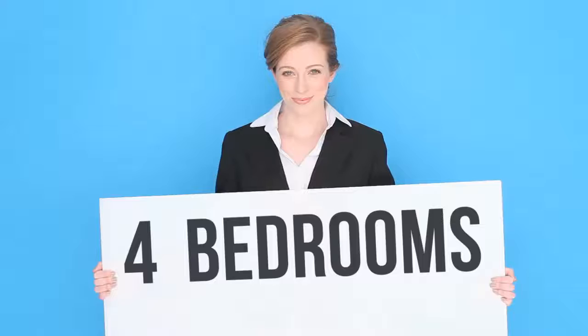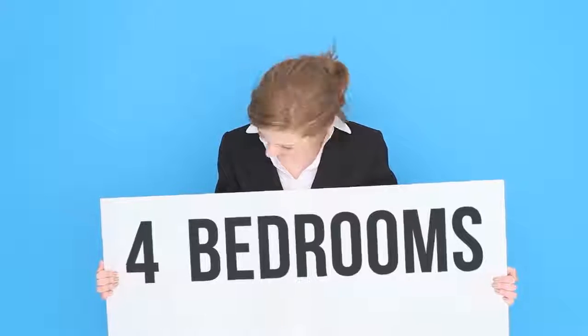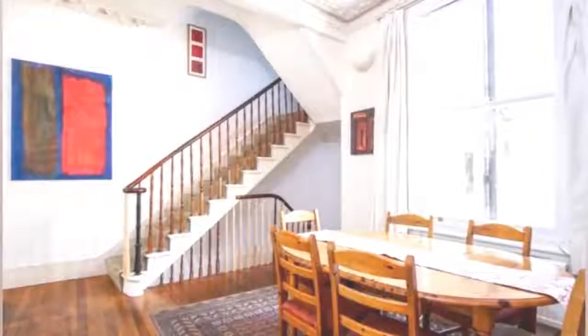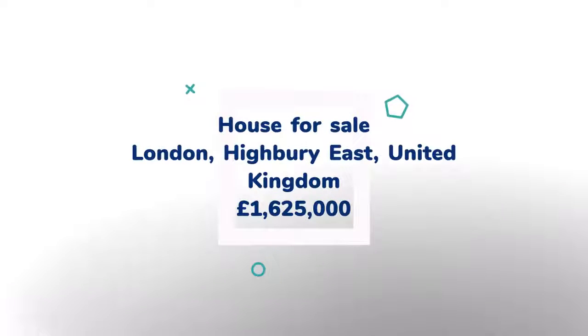A characterful period-style terraced house with spacious accommodation over three floors plus loft conversion, set on a popular, wide, tree-lined residential road in Highbury. The property offers beautiful and elegant living space throughout with a wealth of original features.